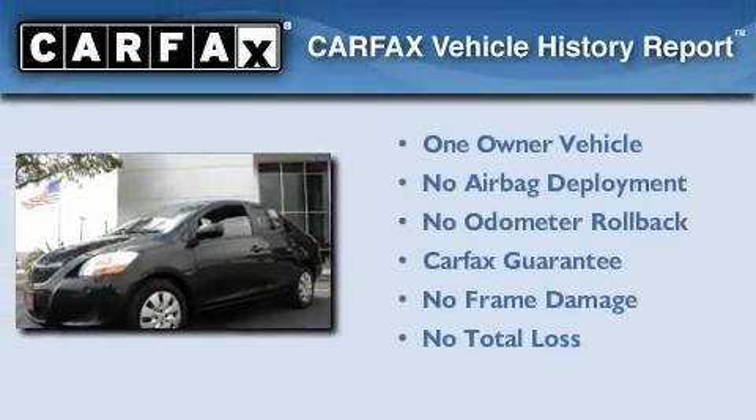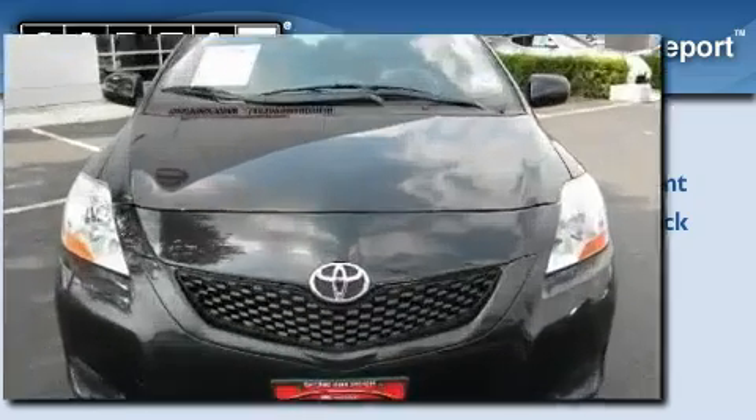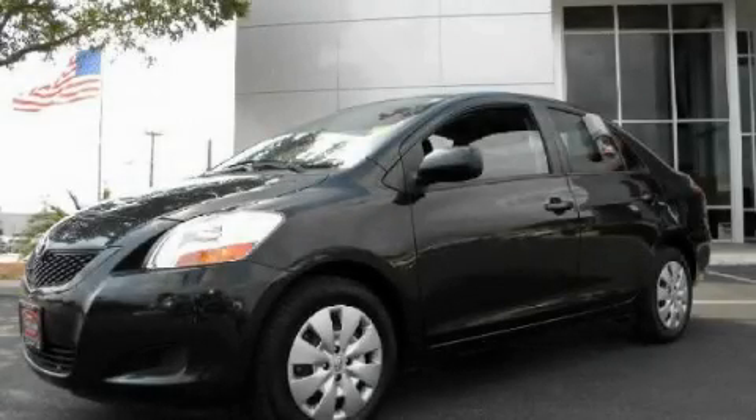This compact has had only one owner, and it qualifies for the Carfax buy-back guarantee. Stop by today and test drive this automobile for yourself.